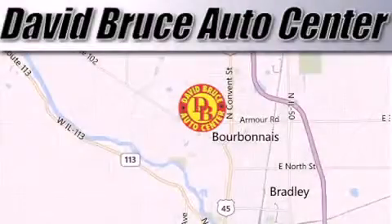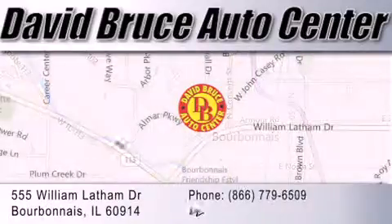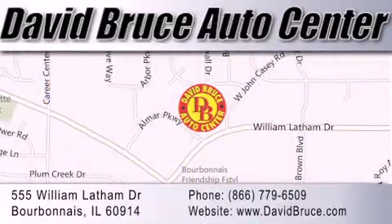David Bruce Auto Center is located at 555 William Latham Drive in Bourbonnais. Our goal is to exceed all of your expectations to ensure that you'll return for future visits.